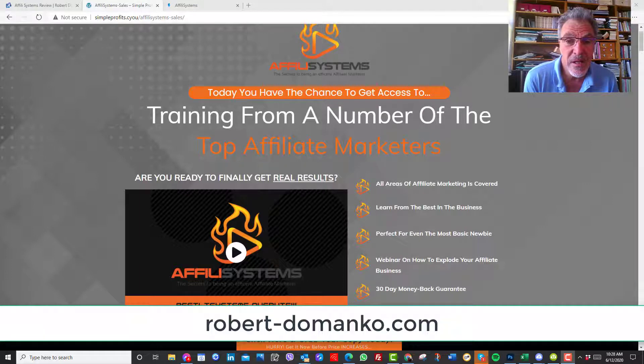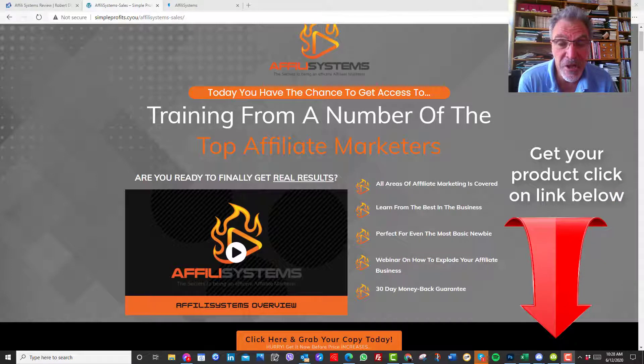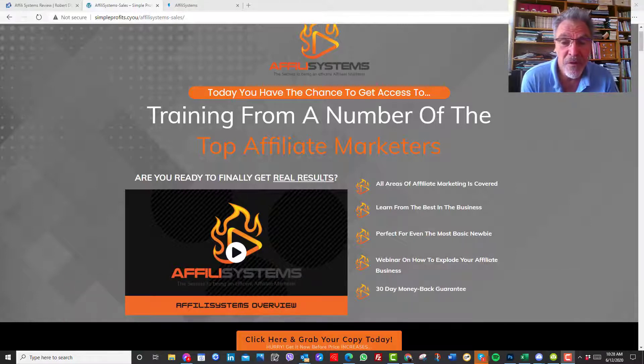But before I do that, you can find me on my link down below. And as an enticement, I've got three amazing, unique products that I've put together to complement this particular product. Also, if you watch the whole review, at the end I've got some additional bonuses that will be really helpful for your Facebook, Instagram and other social media accounts.